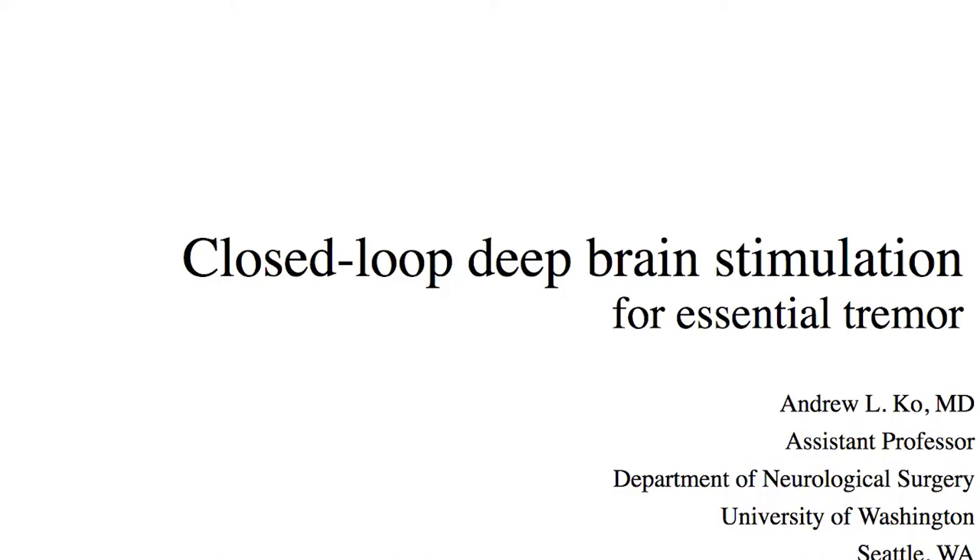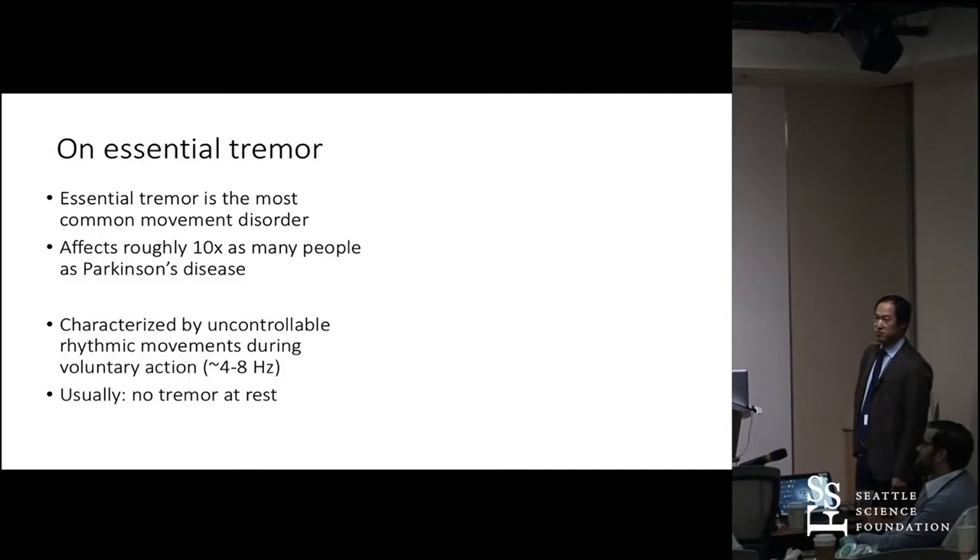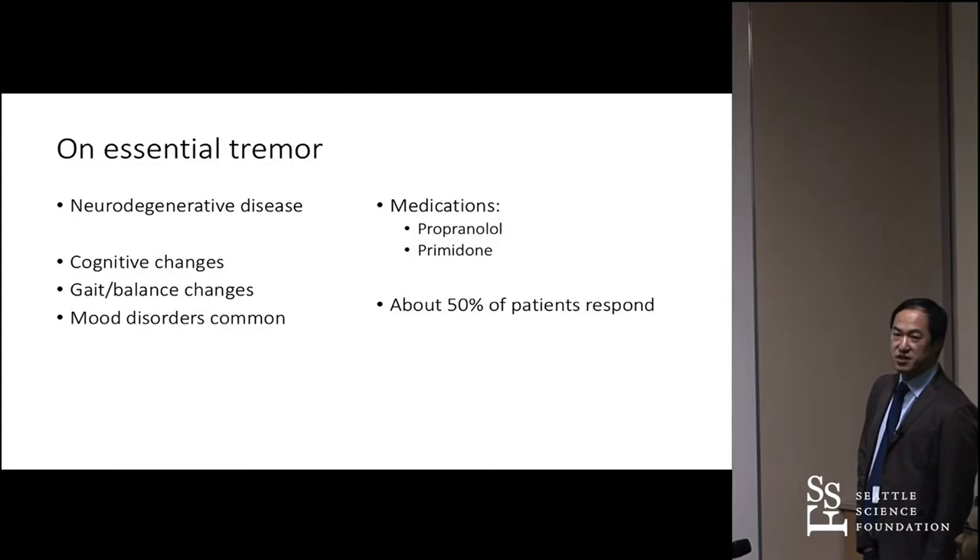Essential tremor is the most common movement disorder. Incidence is about 10 times that of Parkinson's disease, and people shake when they move. It is a neurodegenerative disease. People used to call it benign essential tremor, but it's actually not so benign.